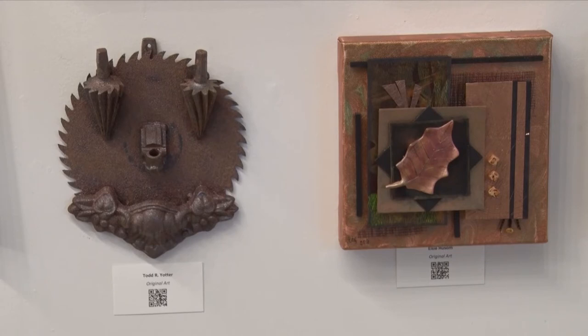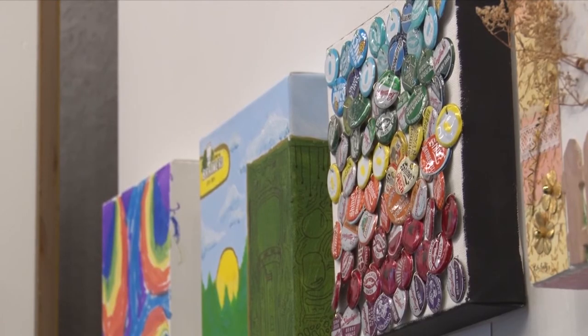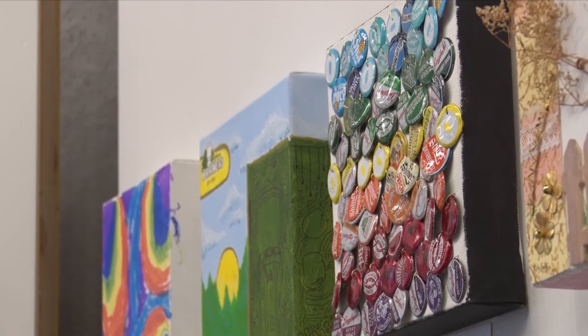Every year, 100% of the proceeds go to their creativity art kits. But this year, Jordan decided to offer 50% of the painting's auction price back to the artist. We recognize that the past two years have been really difficult with the pandemic, especially those in the creative arts, so we wanted to give them an opportunity to retain some of the funds.